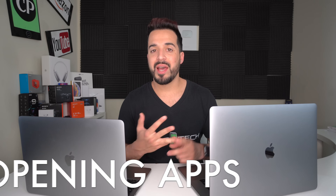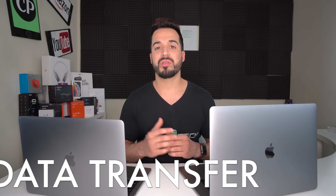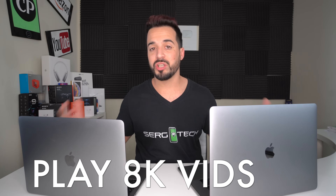In this video we're going to be doing speed tests: we're going to test the boot time, we're going to open up a bunch of different apps, we're going to do some video exporting, we're going to be transferring data in and out of both laptops to see which one does it faster, and play some 8K footage on both of them to see which one does everything the fastest without freezing up.